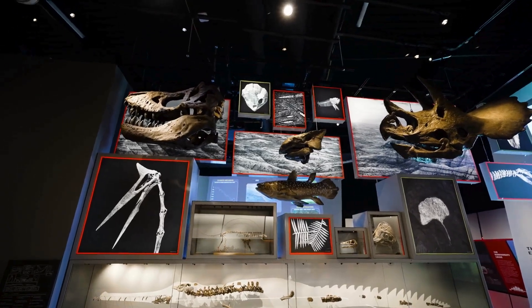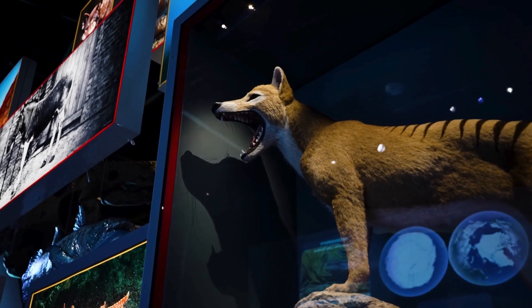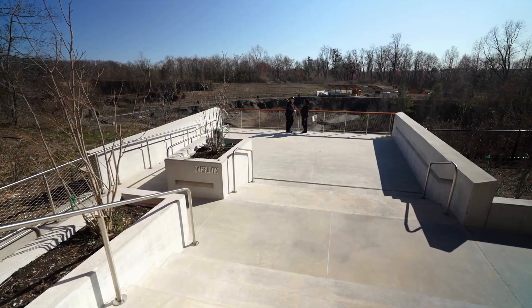When you start to talk to the rocks, they start to whisper back at you. There have been five previous mass extinctions, all of them caused by climate crises. And now what are we doing? We are causing a climate crisis and a biodiversity crisis. The mission of this museum is to discover the past and protect the future.